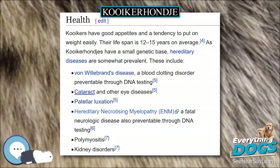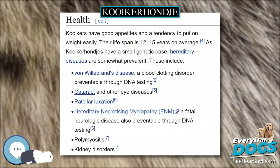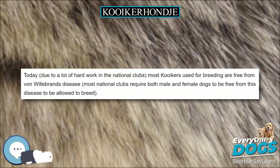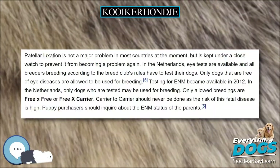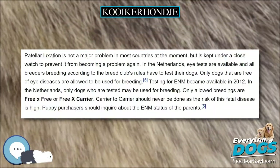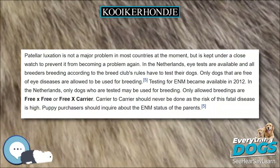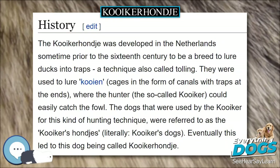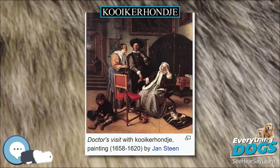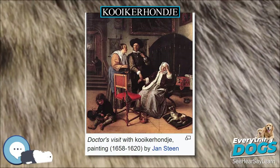The Kooikerhondje is a small, flashy, orange and white spaniel-like sporting dog. Originally bred in the Netherlands as a duck decoy dog, its heavily white plumed tail waves jauntily to entice and lure ducks to follow it into elaborate man-made pond trapping systems. When not working the traps, Kooikers were expected to work on the farm to catch vermin.